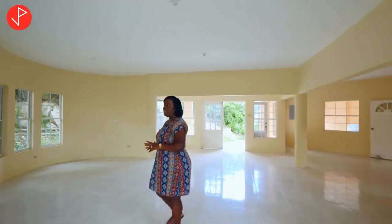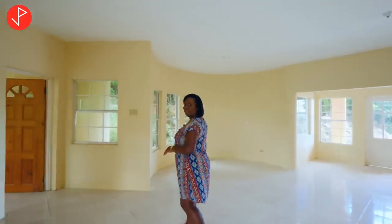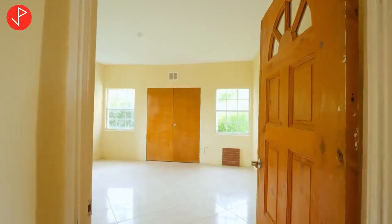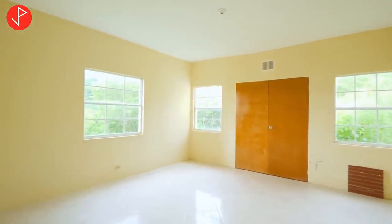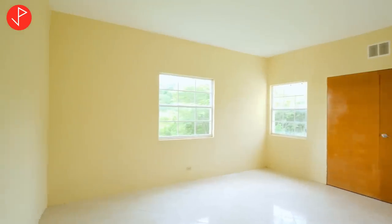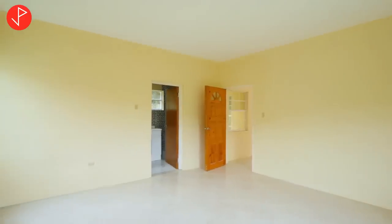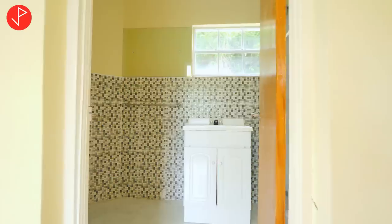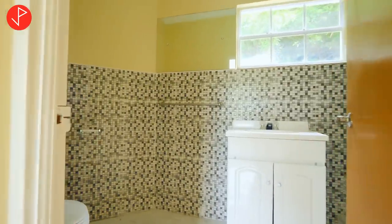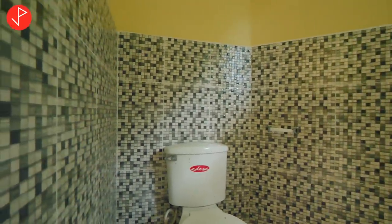We are back in our living space and I want to show you the first bedroom on this level. Right off our living area we have bedroom number one — it's a spacious bedroom with an ensuite. It has a beautiful view of the green spaces outside and a built-in closet. This is our full bathroom with mosaic wall tiles, and take a look at the shower that is inside our full bath.